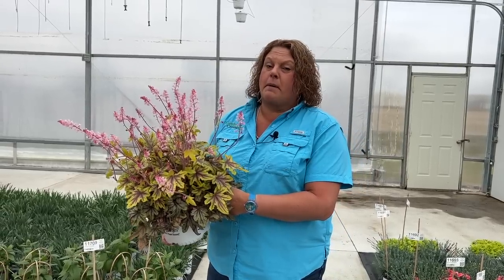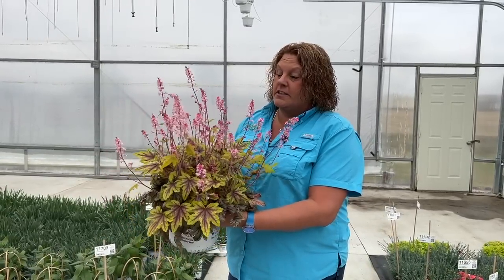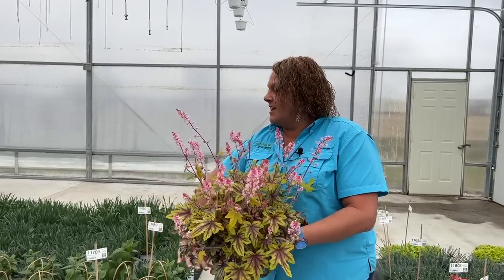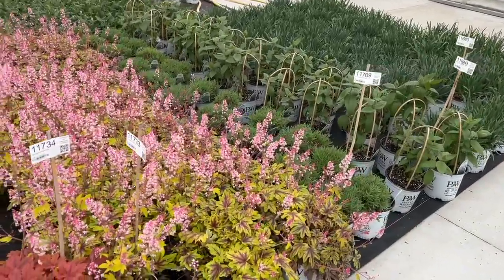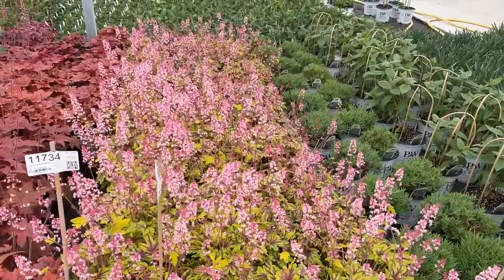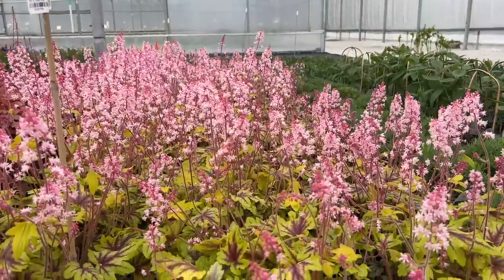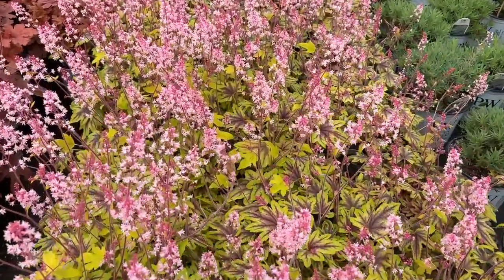It likes to be grown in a part shade area and virtually blooms all summer long. I'm going to show you in the greenhouse what the block looks like — it's just a sea of beautiful pink blooms. Really, a stunning, stunning look. Could you imagine planting that in mass out in your garden, just having all these little puffs of pink? Simply gorgeous.